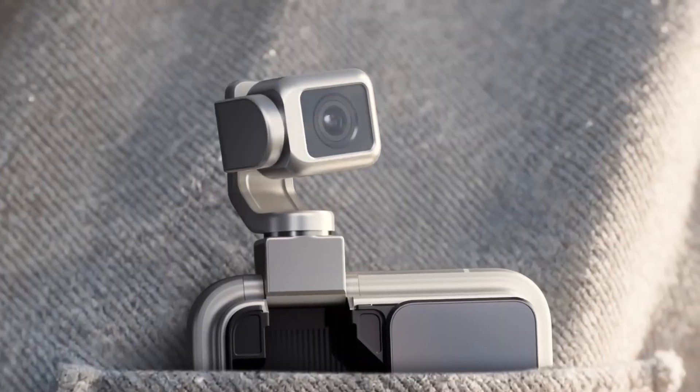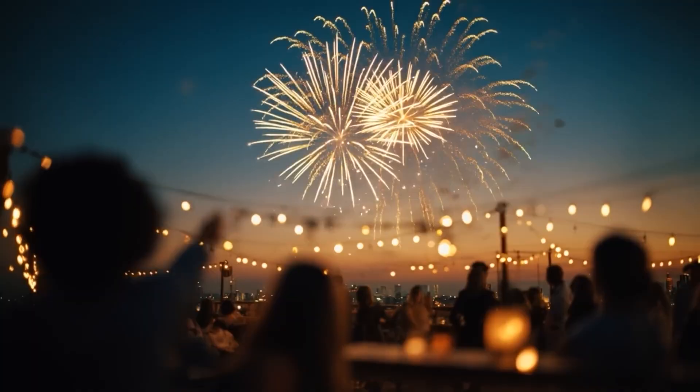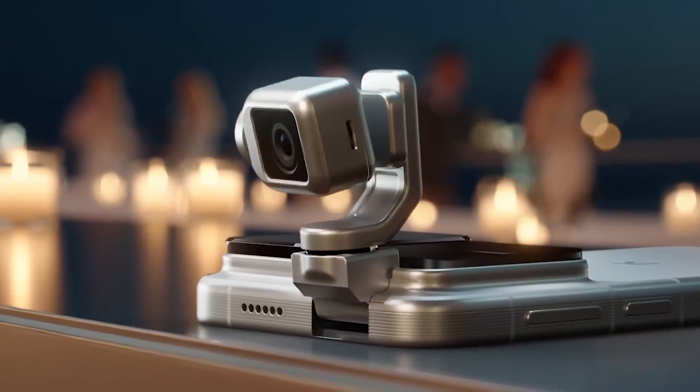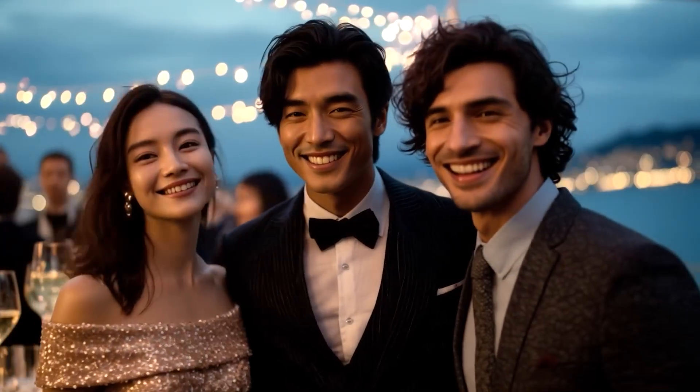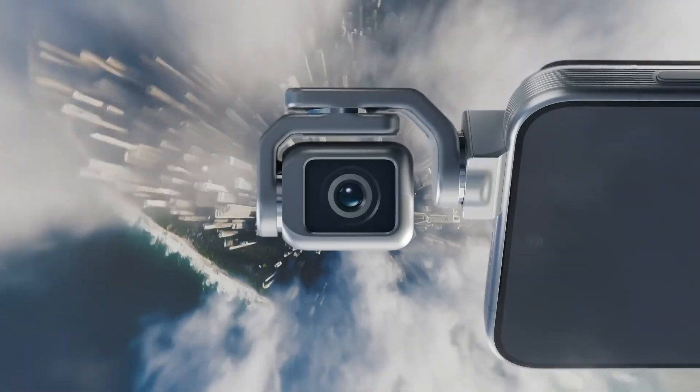Perfect for vlogging, video calls, or holographic projection. With its sleek design and robotic intelligence, the Honor Robot Phone redefines what a smartphone can be — alive, interactive, and truly next-gen.